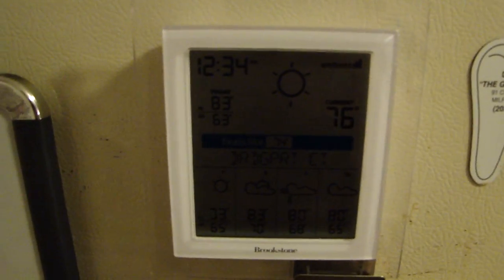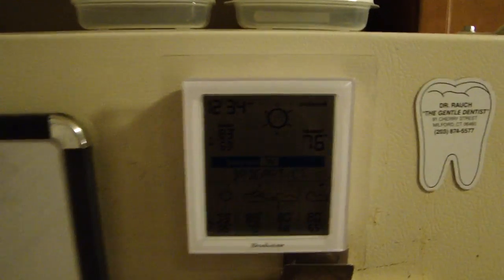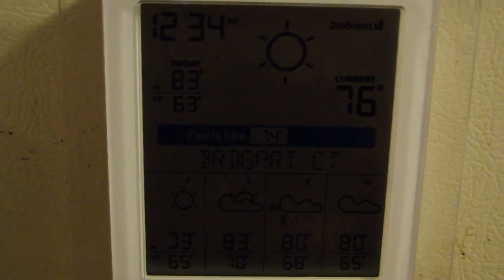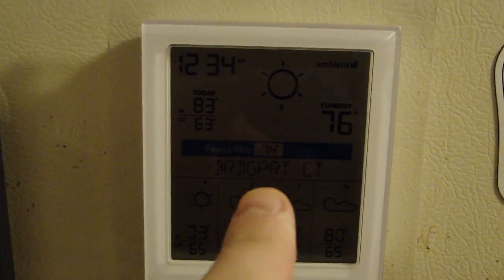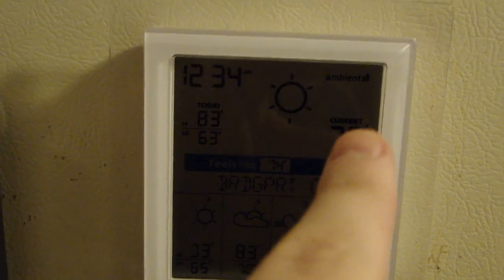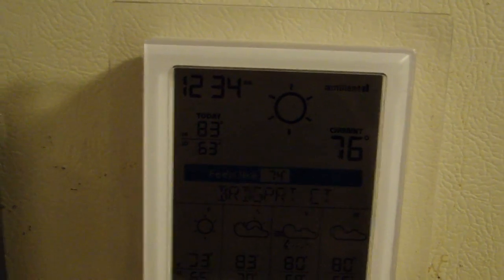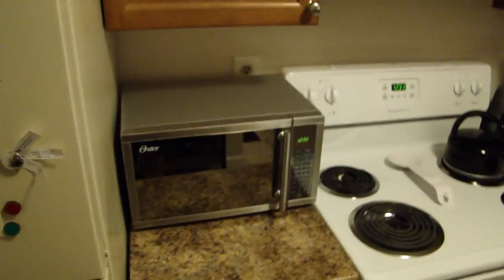This is a weather reader. It's very hard to see because of the lighting, but it connects to a satellite and every day it tells you the temperature. In the town of Bridgeport, which is near me in Connecticut, it's currently 76 degrees, and factoring in all the conditions, it really feels like 74 degrees. That's pretty neat so I don't have to turn on the news or go outside to figure out the temperature.